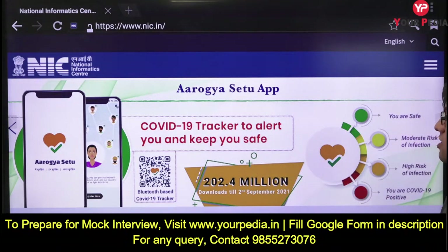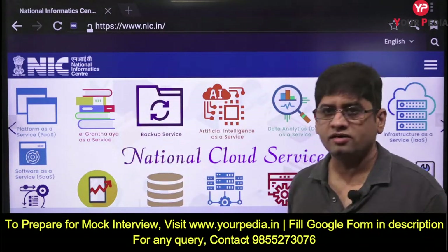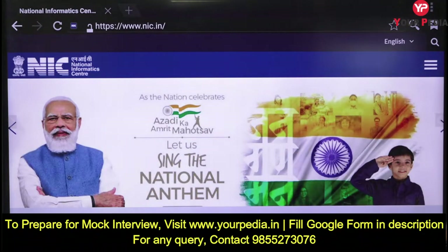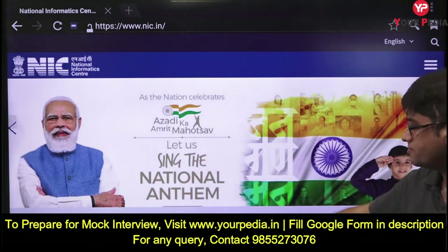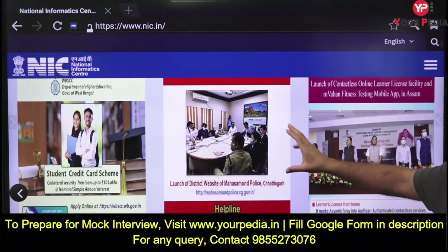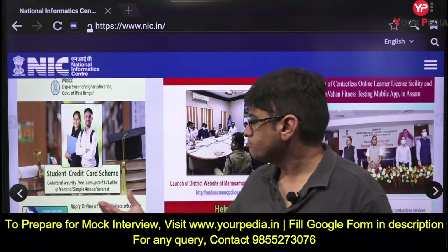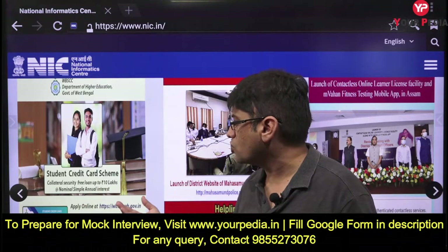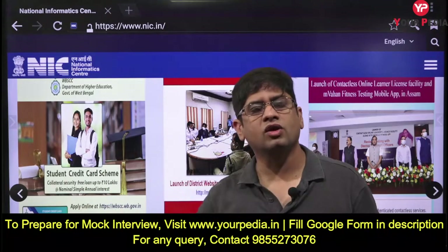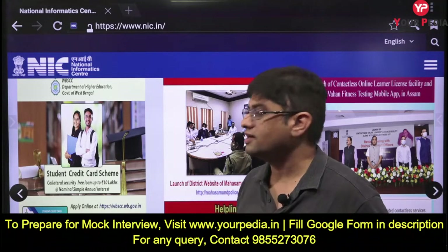You'll find information related to government policies and programs. For example, there is a COVID-19 tracker - as a computer engineer, are you aware what that means? E-granthalia - maybe a collection of books. You'll also find schemes like the Student Credit Card Scheme: a collateral-security-free loan up to ten lakh rupees.